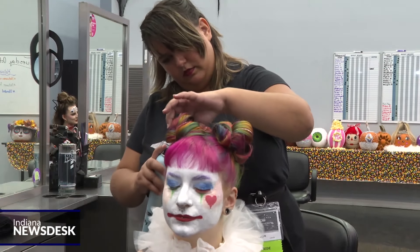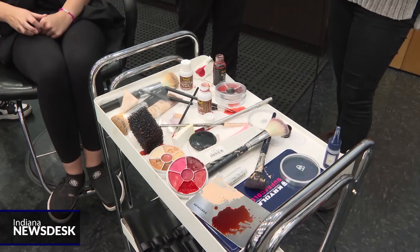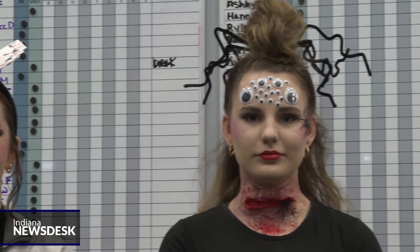And the number one tip: don't stress about making it perfect. The best thing about makeup is it gives you a lot of creative freedom, so you can't really make a mistake. With videographer Lauren Tucker for Indiana News Desk, I'm Katie Spack.